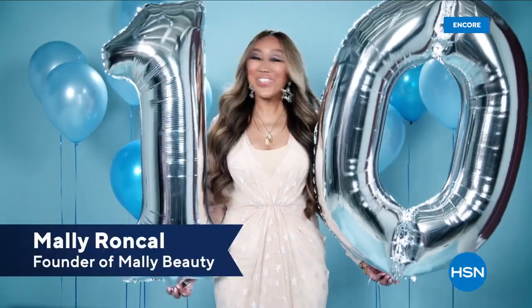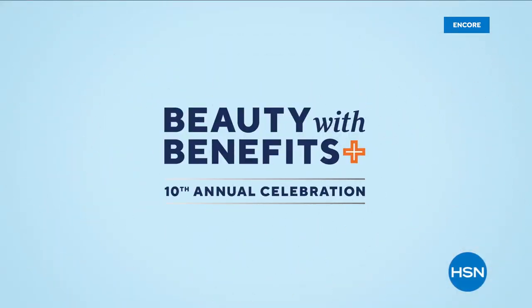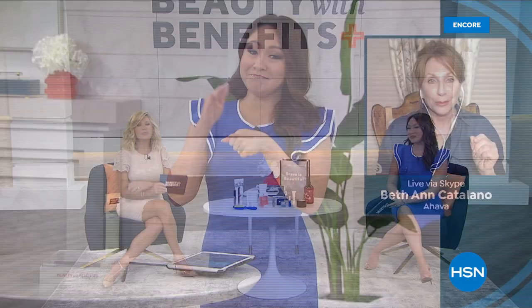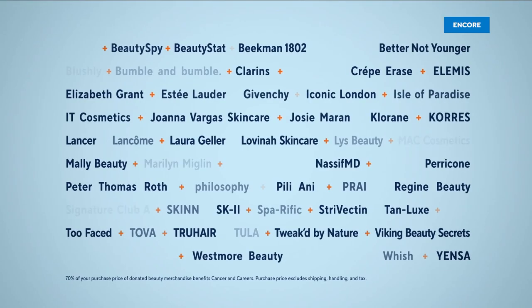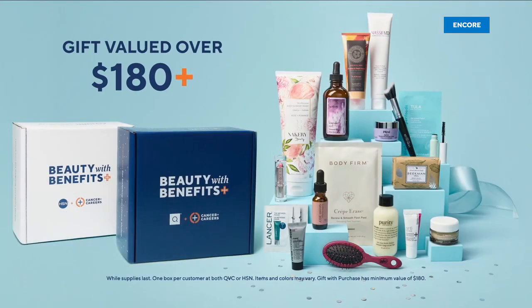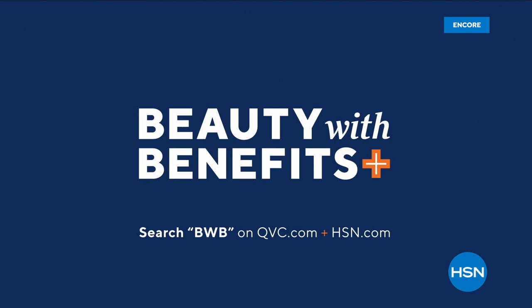It's a cause for celebration — you're invited to our 10th anniversary of Beauty with Benefits in support of cancer and careers. Join us for a night of shopping for a cause as we celebrate ten beautiful years of helping survivors thrive in the workforce. Shop amazing brands at both QVC and HSN and you'll get a gift with purchase. Watch live on May 17th on QVC and HSN.